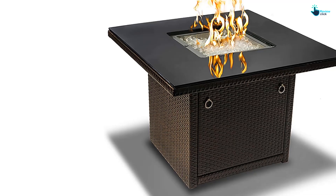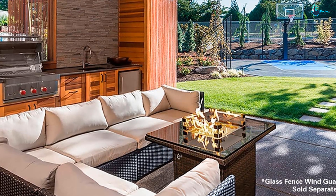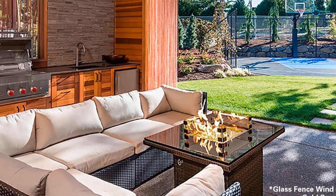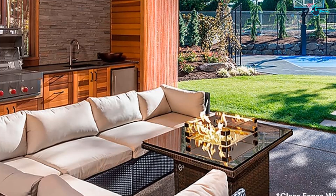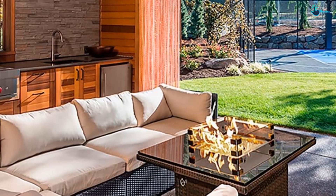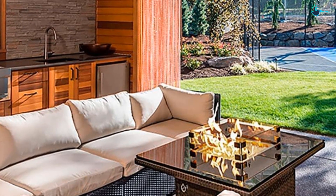The flames come up through an arctic ice decorative glass rock set, which offsets the heat of the flame against the cool rocks. This is surrounded by a black tempered glass surface that you can still use to put your drinks on. It has been approved by the CSA for safety, and all of the control knobs, dials, and other features are super high quality to ensure durability.